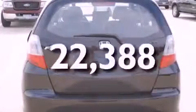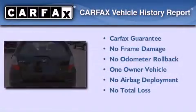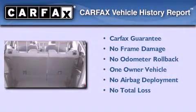This vehicle has fewer than 23,000 miles on the odometer. This Honda has had only one owner and it qualifies for the Carfax buyback guarantee.